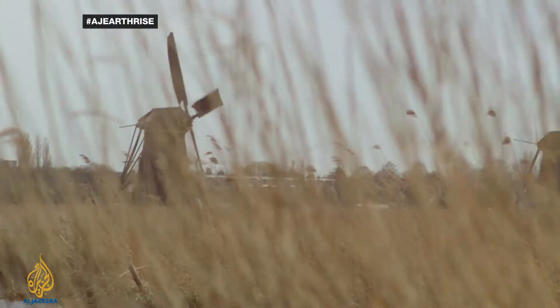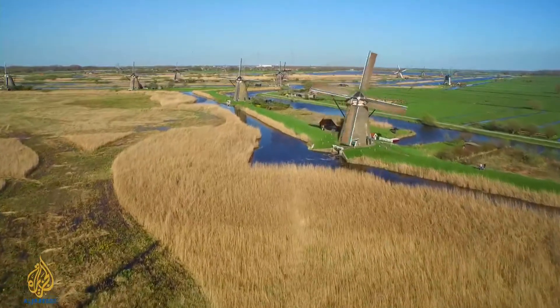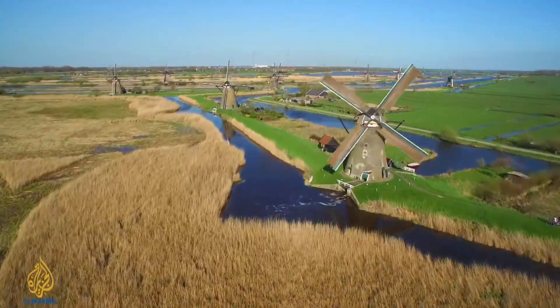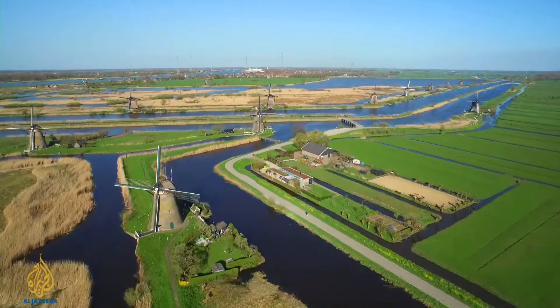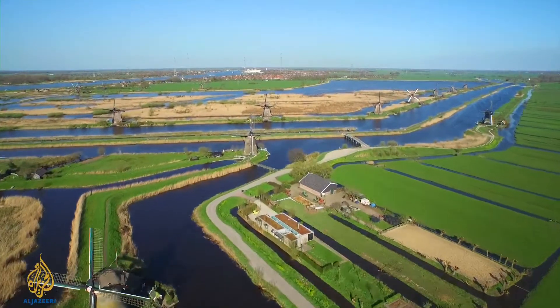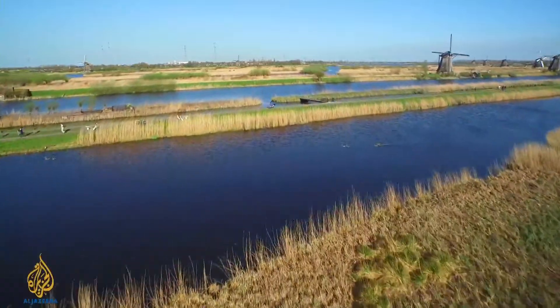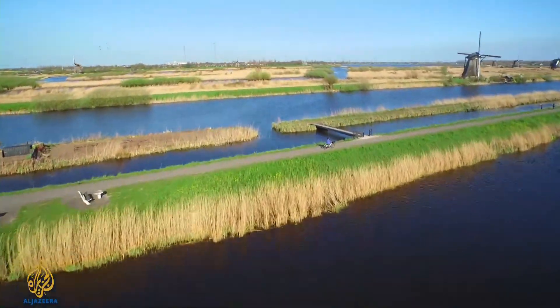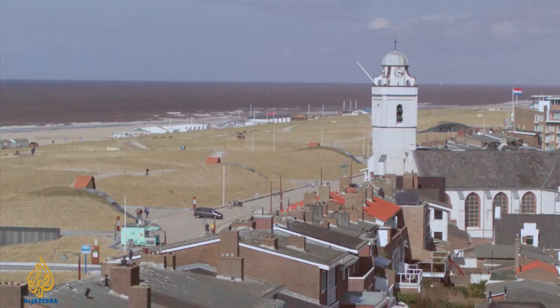As the climate changes, the world's coastal countries are under ever-increasing threat from storm surges and sea level rise. But here in Holland, they've had centuries of experience designing a complex network of ditches, pumps, and dikes just to stay dry. The Netherlands is one of the lowest-lying countries in the world — over a quarter of the nation is below sea level, so they've always battled to stay dry, but with sea levels rising, they're stepping up the game.